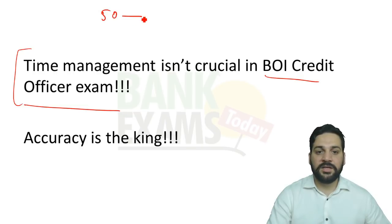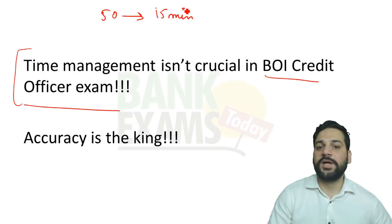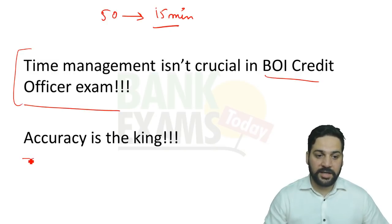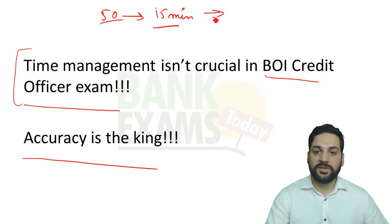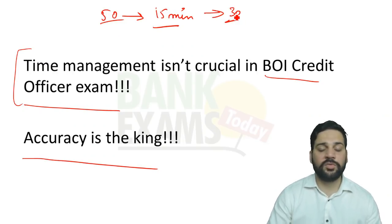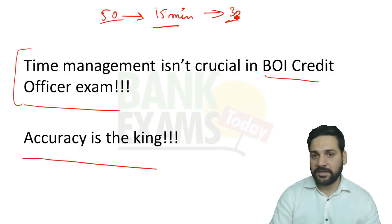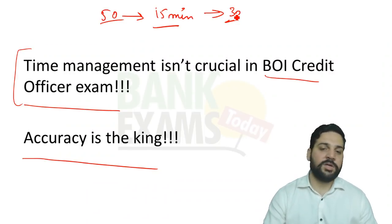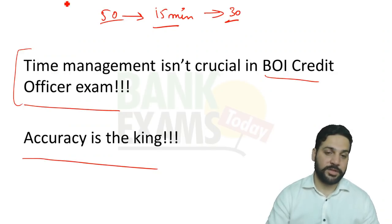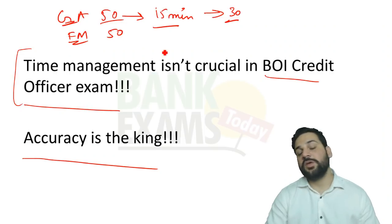In General Awareness, if there are 50 questions, you can easily do them within 15 minutes. If you know the answer, click it; if you don't, skip the question. Accuracy is the king here. If there are 50 questions and you know 30 answers, attempt only those 30. If you have no clue, don't make a lame guess.